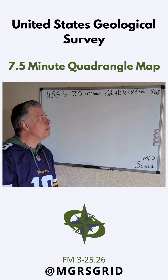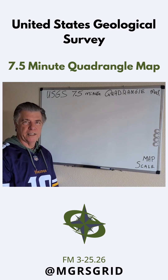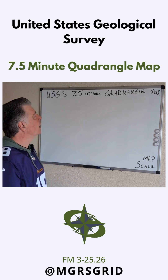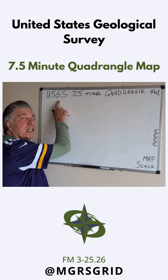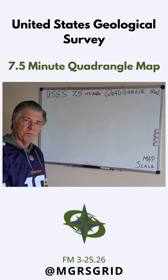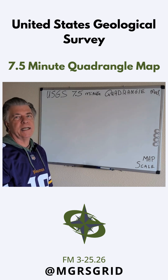USGS 7.5-minute quadrangle map — what is it? These are topographical maps, called 7.5-minute quad maps. The US Geological Survey maps mostly the United States.